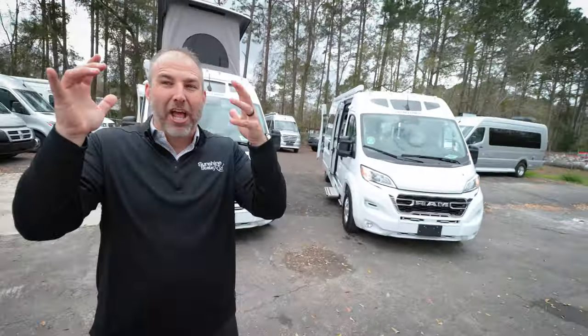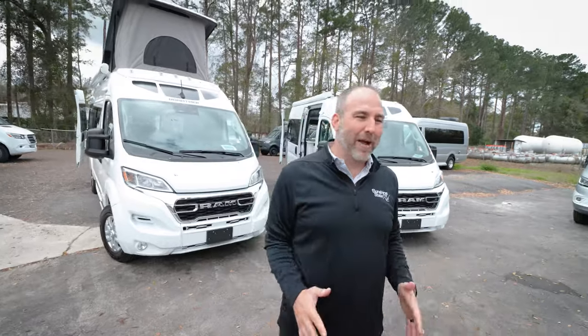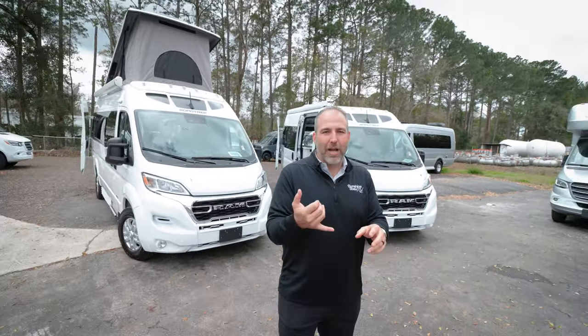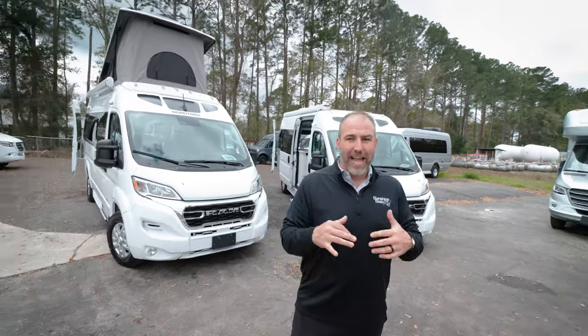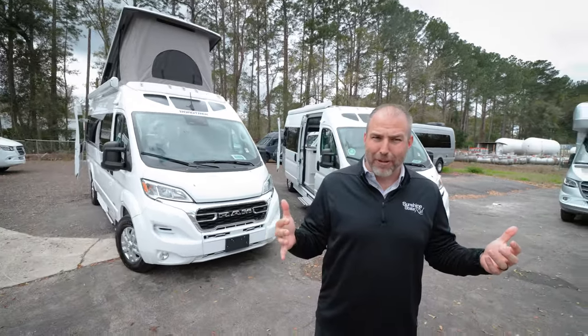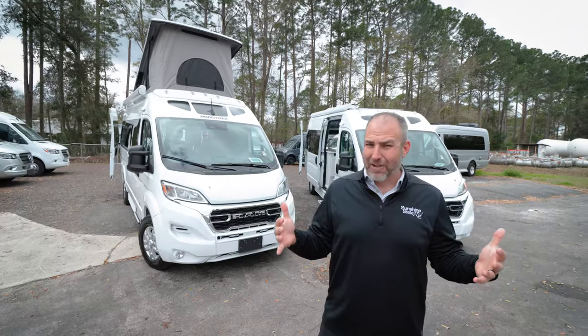There's kind of a thing in the Class B world about vans made in Canada. People seem to like a Canadian-made van — it's like maple syrup. Canadian maple syrup is better somehow. Leisure Travel's made in Canada, Pleasure Way's made in Canada, and Roadtrek's made in Canada. Those are three pretty popular, stiff-competition Class B's.